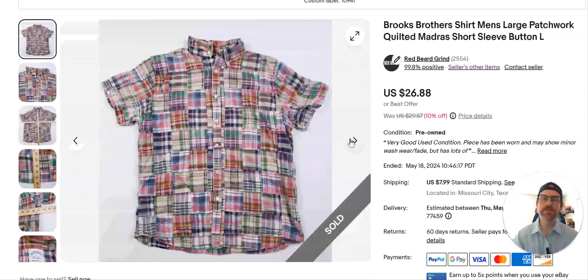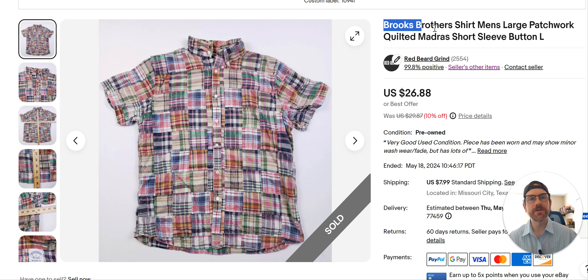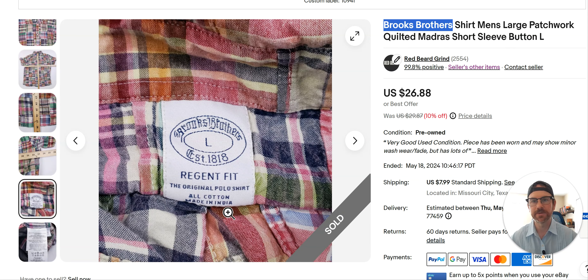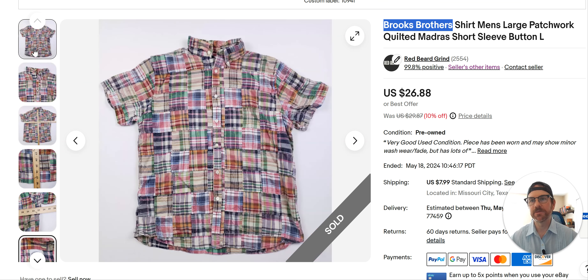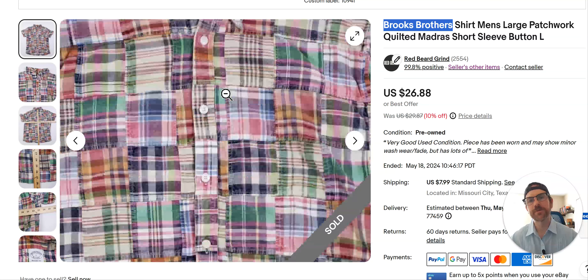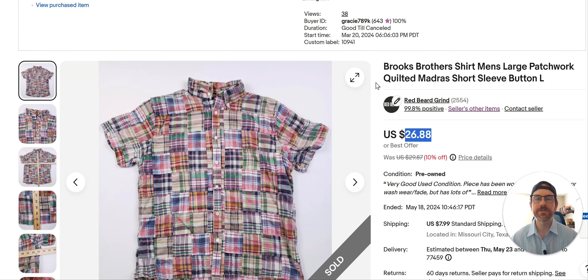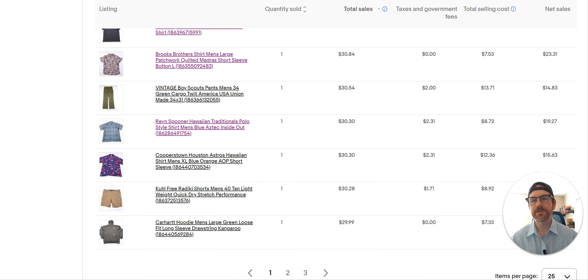Brooks Brothers — this was a cool shirt. I like Brooks Brothers but I'm very careful with what I pick up and pass on most of their stuff. They do have some nice things — sometimes they'll have 100% Merino wool, which is worth looking at. This is a patchwork shirt, really cool looking. I put 'Madras' as a keyword — it reminds me of Indian Madras. Anytime I see something like this with a decent brand, I'll comp it or maybe just throw it in my basket. $27 for it, been sitting since March 20th — sold for about 10% off.